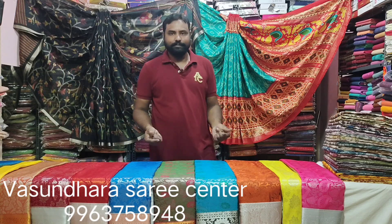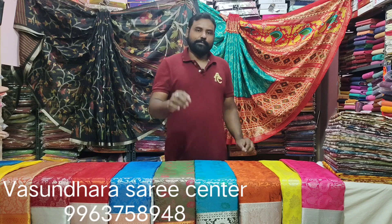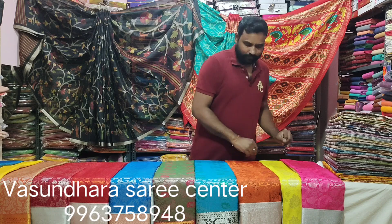Now we have completed the Rs. 1,750 items. This is not the exact opposite item.